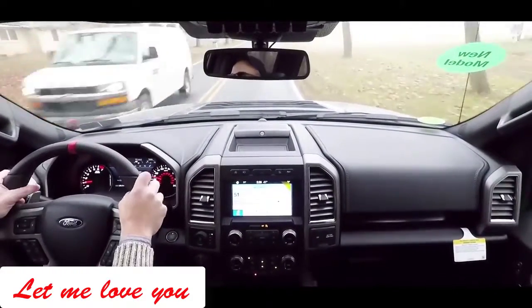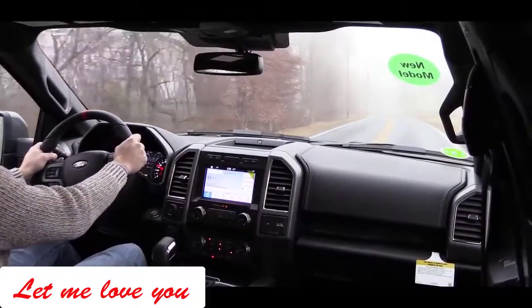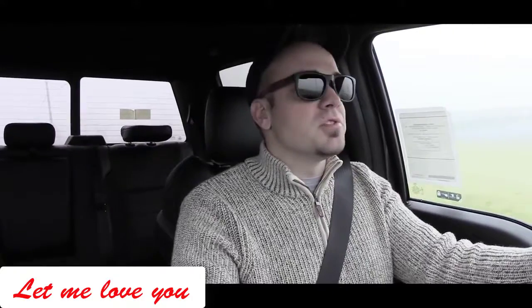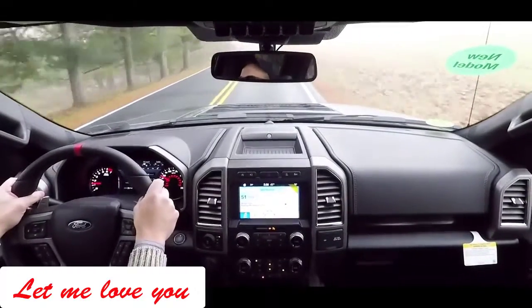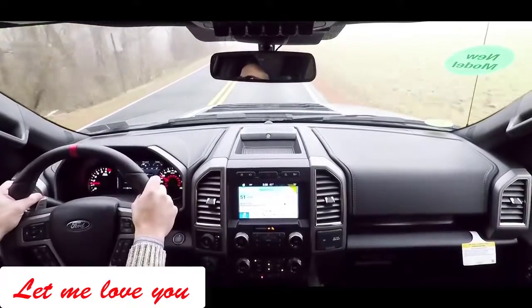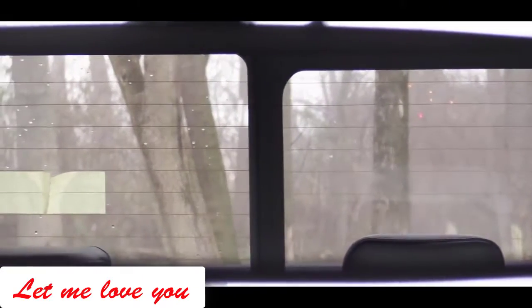For a truck, the steering feel is definitely very nice — on the heavier side, which I appreciate, though not as heavy as the Ford Mustang GT. The ride quality does ride like a truck, as expected. Cabin noise is surprisingly quiet, much quieter than a lot of other trucks I've reviewed. Visibility is also on point — I can see perfectly fine out the back.